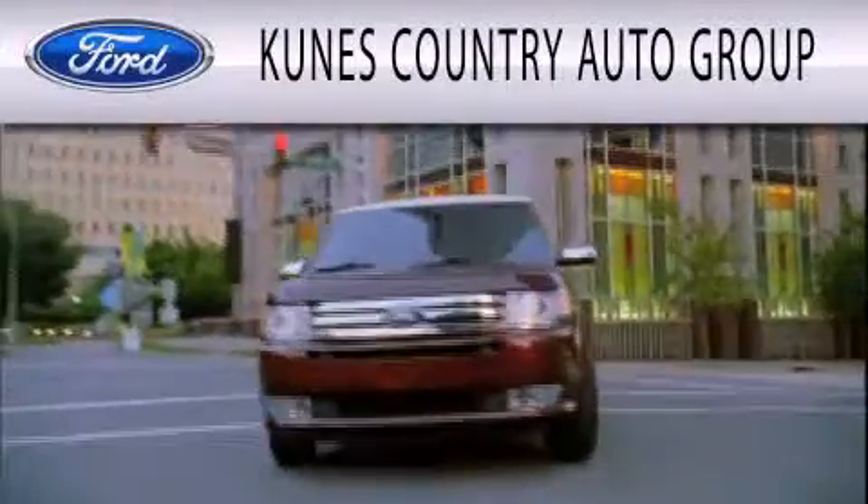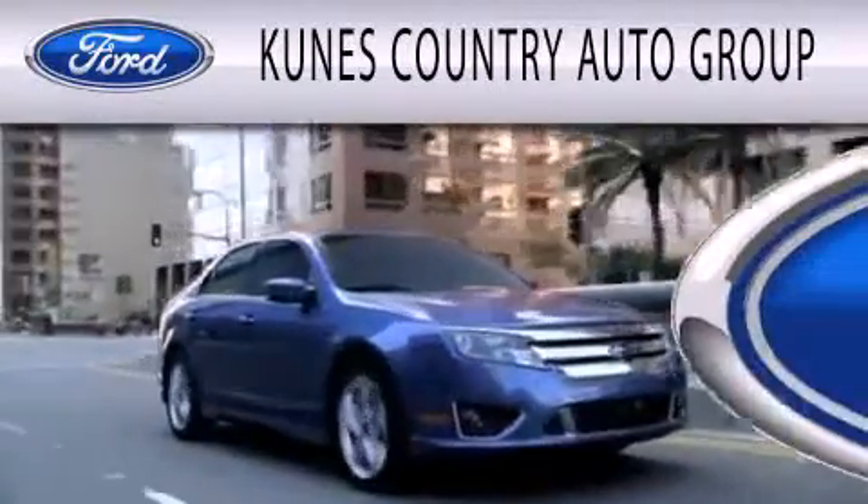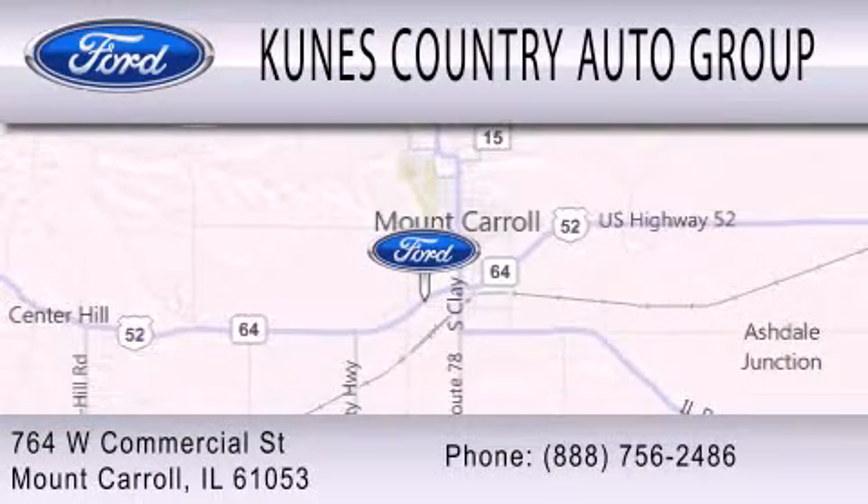The Kunis Country Auto Group is dedicated to doing everything possible to ensure that the experience you have selecting your next vehicle is as pleasant as possible. We're located at 764 West Commercial in Mt. Carol.